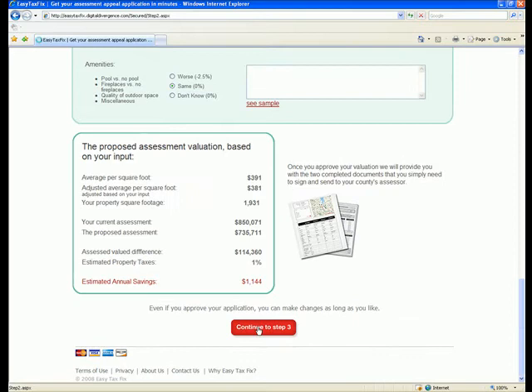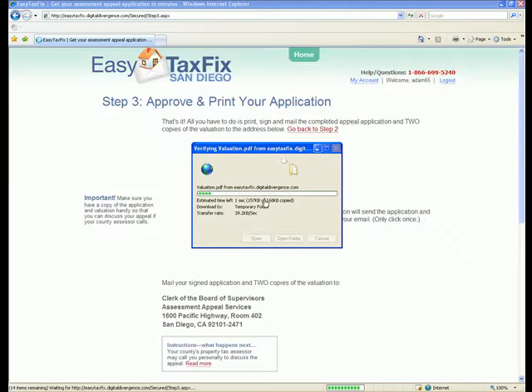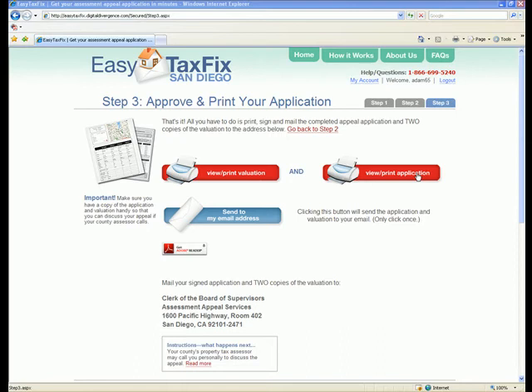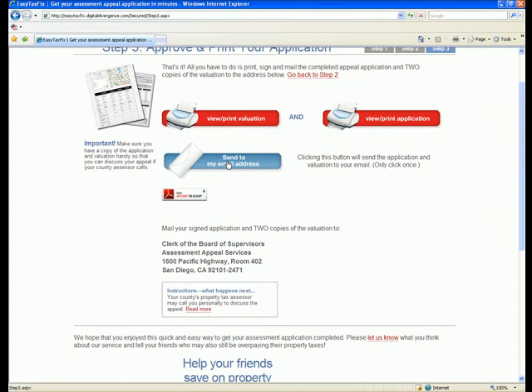Access and print the valuation by clicking here. Access and print the county application by clicking here. Click here to have the valuation and application sent to your email account for your records.